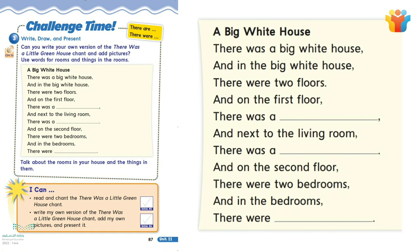A big white house. There was a big white house. And in the big white house there were two floors. And on the first floor there was a living room. And next to the living room there was a dining room. And on the second floor there were two bedrooms. And in the bedrooms there were beds, chairs, and clothes. A big white house.